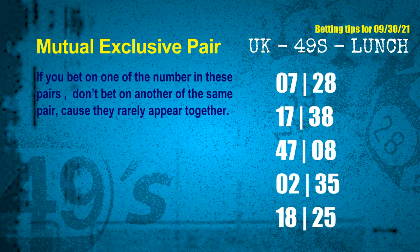Numbers in a mutual exclusive pair both match the following ones and colors, but according to thousands of results, they rarely appear together — so if you bet on one, don't bet the other in the same pair. The mutual exclusive pairs for the next draw are: 07 & 28, 17 & 38, 47 & 08, 02 & 35, and 18 & 25.